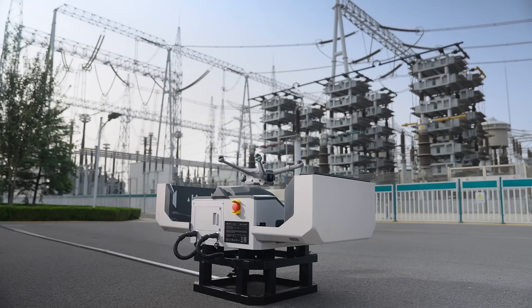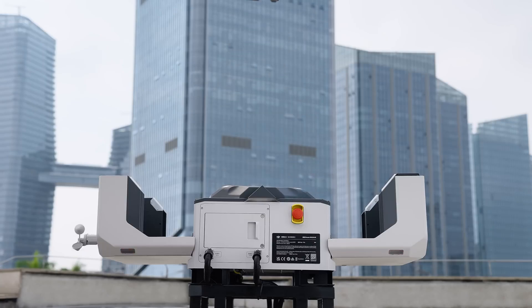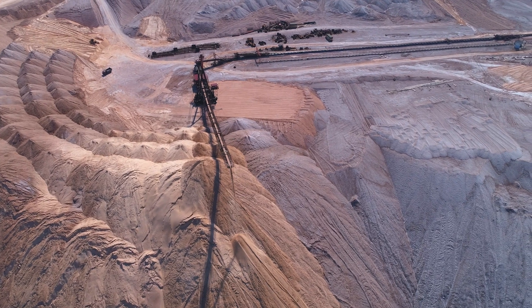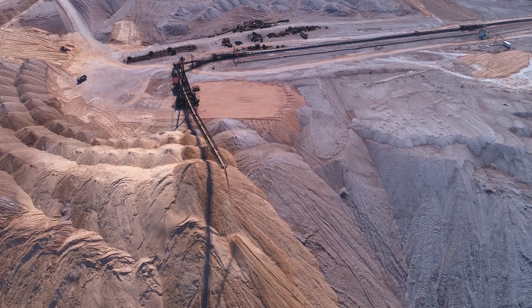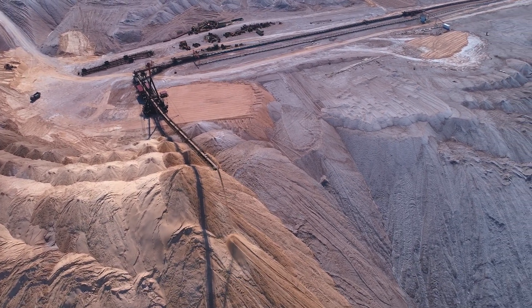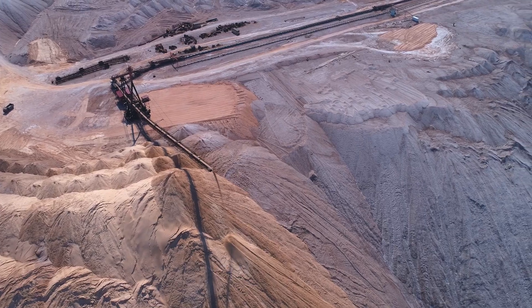This means more consistent, comprehensive surveillance without the need for constant human intervention. FlightHub acts as a central hub, allowing for remote monitoring and control of drone operations. This flexibility is crucial for managing security across vast mining operations, ensuring comprehensive coverage from a single centralized location.